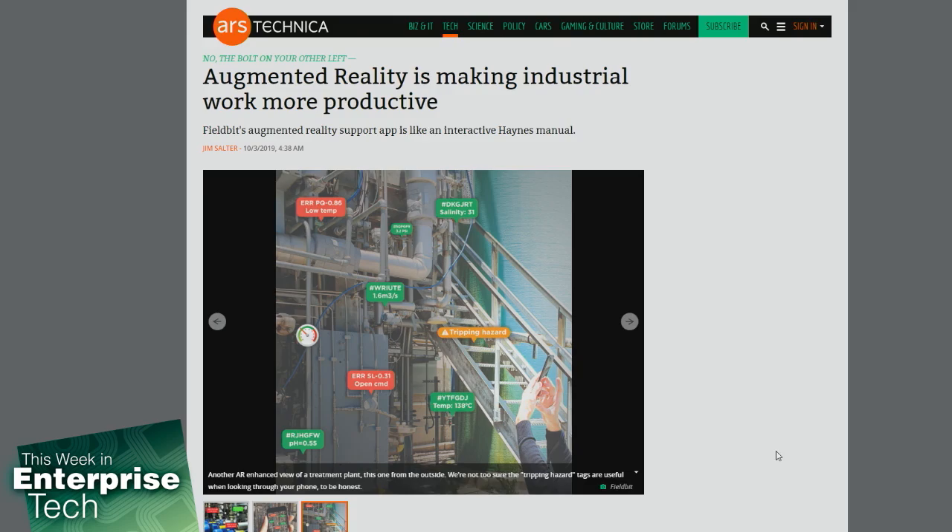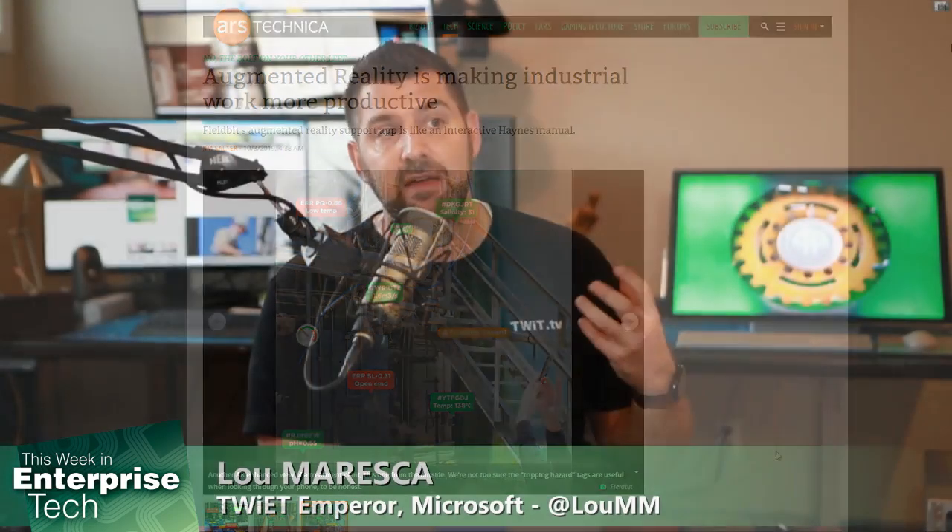Once the worker selects a repair or maintenance procedure, the Fieldbit app walks them through the step-by-step procedure. At each step, it highlights different parts and bolts to loosen, and circles things in red they shouldn't touch — on the video and on the headset in real time. This allows the company to not only train people on the job but bring information to their fingertips.